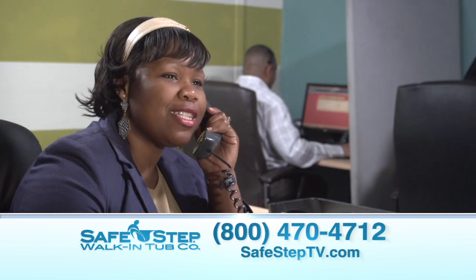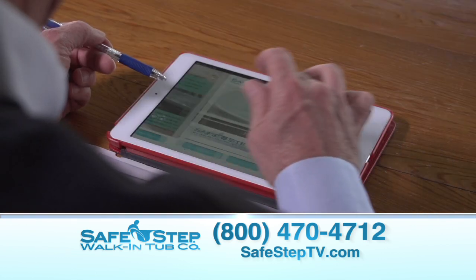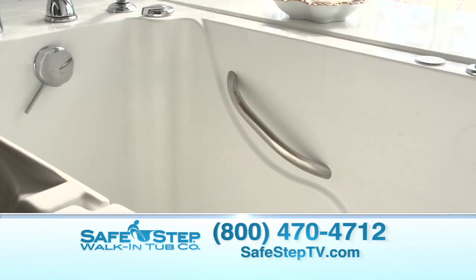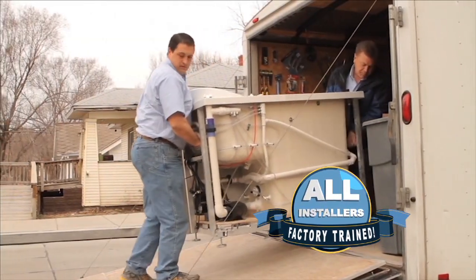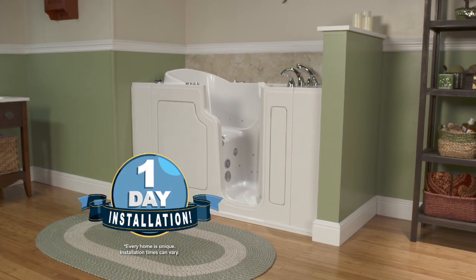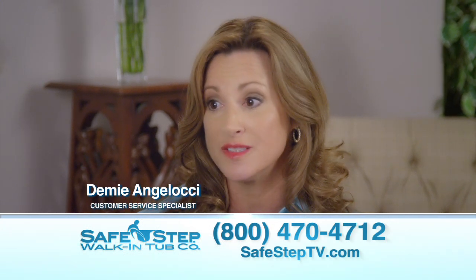A friendly customer service representative will set up your free no-obligation consultation with one of our experienced safety specialists who will come to your home, take you step by step through the entire process, let you customize your accessories, take some quick measurements, and if you decide Safe Step is right for you, our team of trained technicians can come out and install your tub in just one day. All they have to do is call the toll-free number, and we'll be there to assist them and make the process very simple.